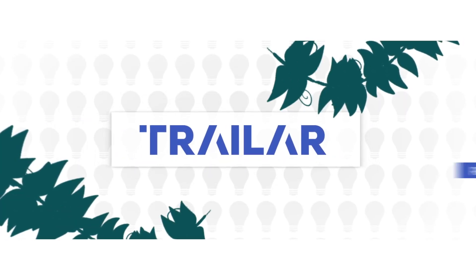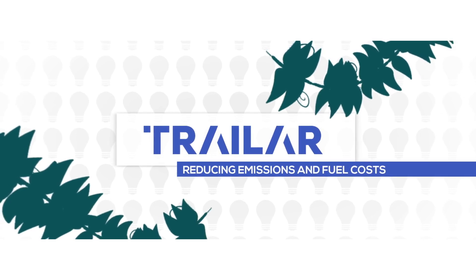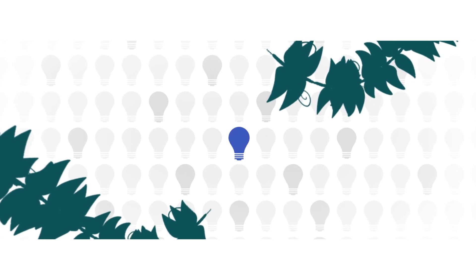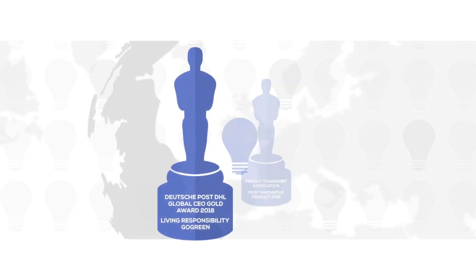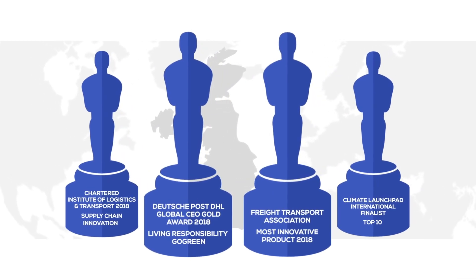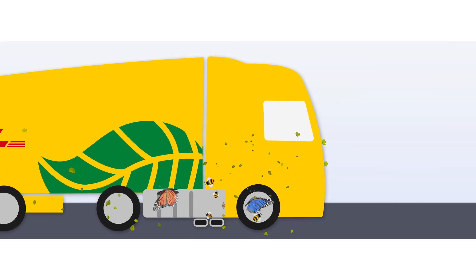Trailar is committed to reducing the environmental impact of road transport around the world. We're focused on developing innovative, yet simple solutions that will help us deliver on our commitments. We live up to our commitment by providing a greener, more cost-efficient, urban-friendly delivery solution that can revolutionise the transport sector.